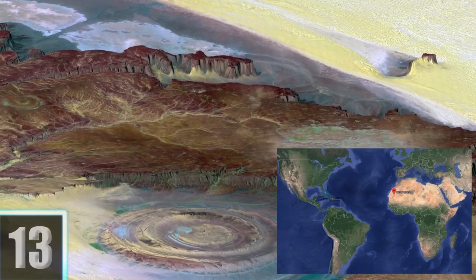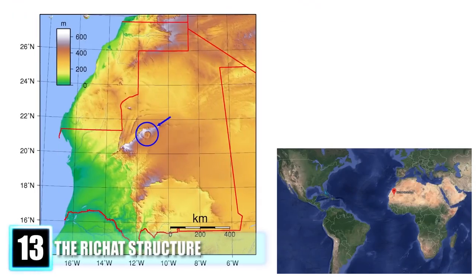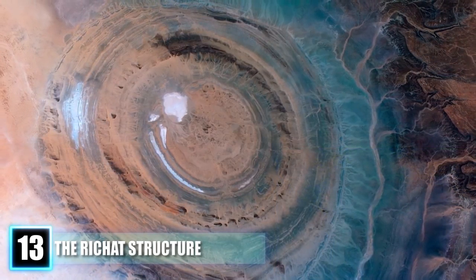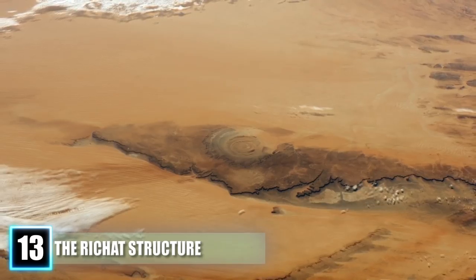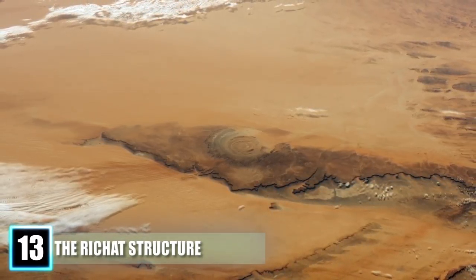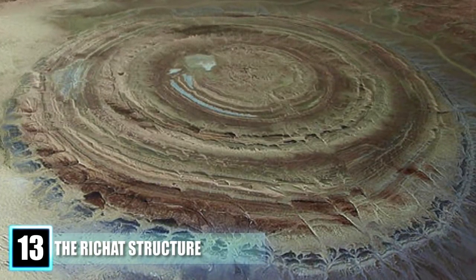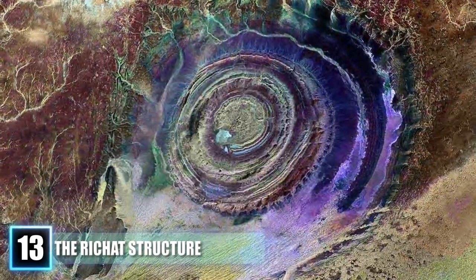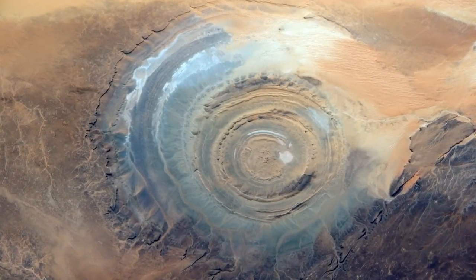Number 13: The Richat Structure. In the country of Mauritania, which lies on the northwest coast of Africa, there is an astounding geological formation that looks like the flattened fossil of a giant nautilus shell. This colorful spiral, known as the Richat Structure, lies in the Sahara Desert and is believed to have once been a geological dome that slowly eroded and flattened out. This 30-mile-wide wonder is full of beautiful green, blue, and red rocks. With its striking appearance and size, the feature commonly referred to as the Eye of Africa was once used by astronauts as a marker to help calculate their locations.